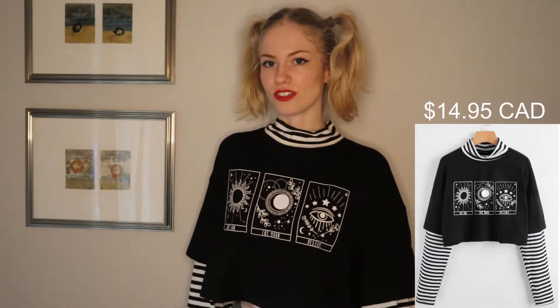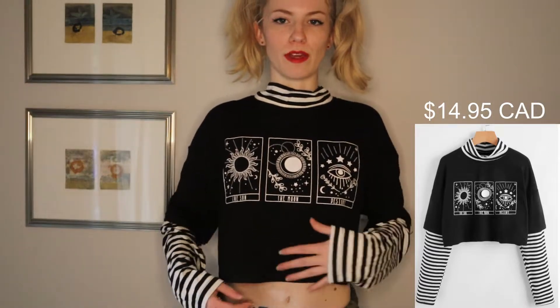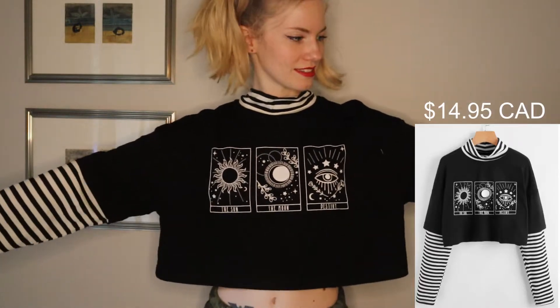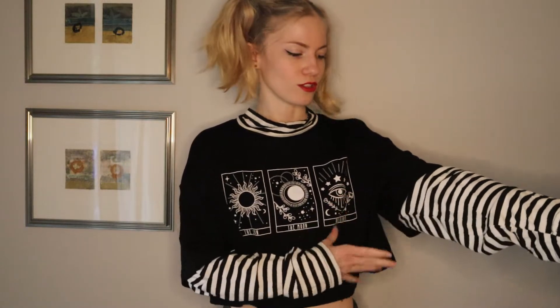So here is the first shirt. It's crop — it goes just above my belly button. It's large, like it's baggy on me, but I think that kind of works for the style. This part of it is pretty thick and good quality. This striped part is a little bit of a different fabric, it's a little bit thinner. The only thing that bothers me is that the neck is supposed to be a turtleneck, I think, and it's just super baggy. But I think I could even cut it out if I really didn't like it. Overall, I actually really like this — it's totally e-girl style.